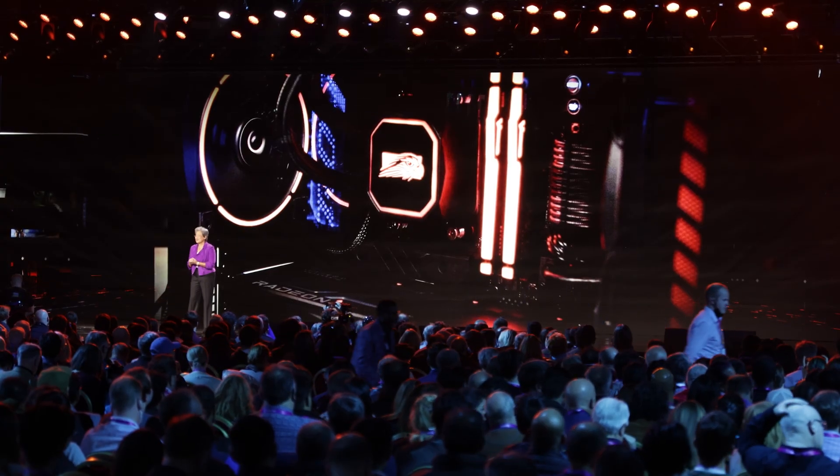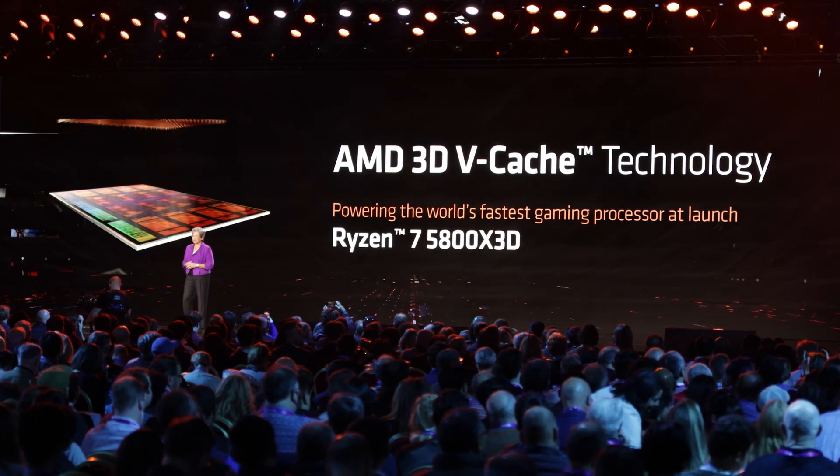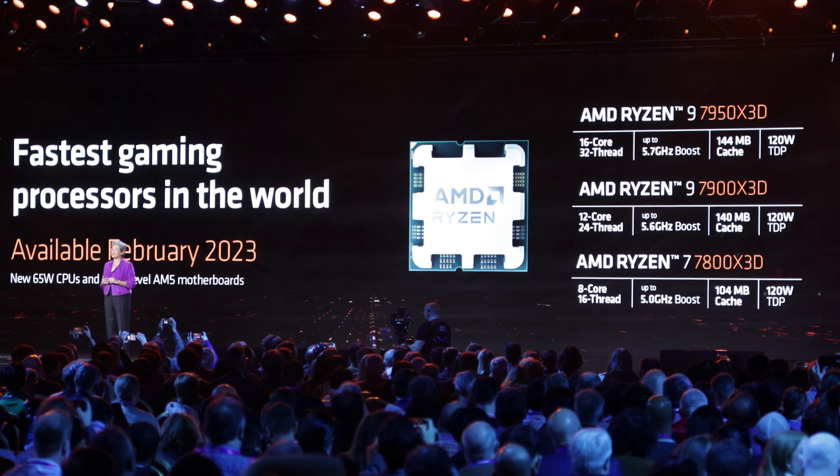As we expected, they did announce 3D V-Cache chips for 7000 series Zen 4 Ryzen CPUs. Three were announced actually: the 7950X3D, 7900X3D, and the 7800X3D.